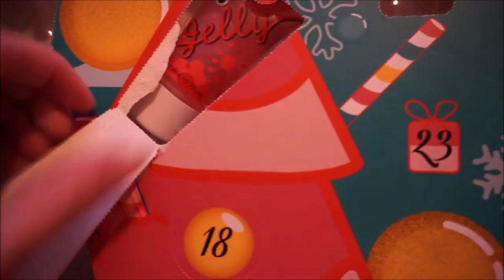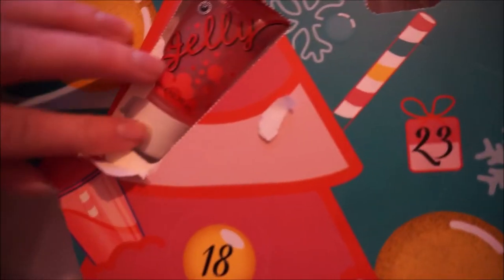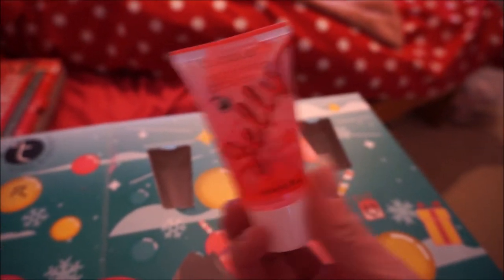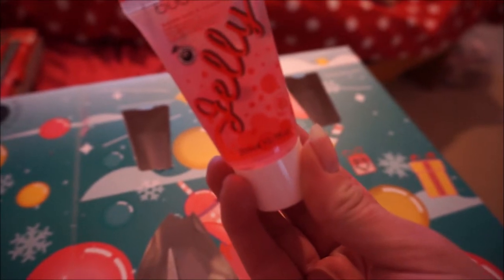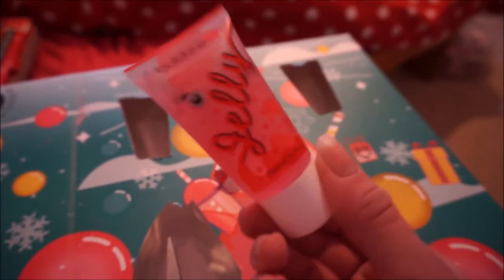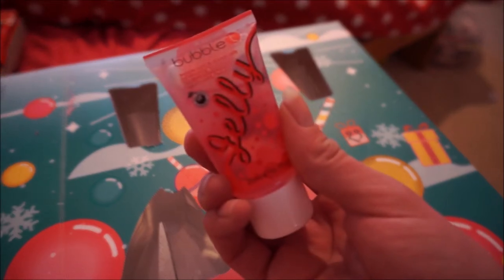I haven't done a face wash yet - oh, this is a bit posh! This bubble tea one is so hard to get out, it is ridiculous. Got it out - this is the jelly bubble tea jelly, and it is a bubble bath and shower gel. That actually looks rather nice, never seen this before. It's hibiscus and acai berry tea - very nice! I like the packaging. I'm actually looking forward to using that.